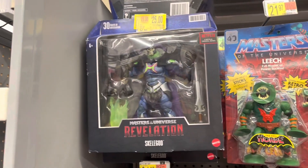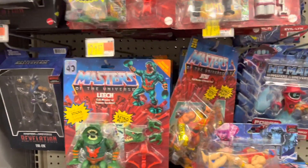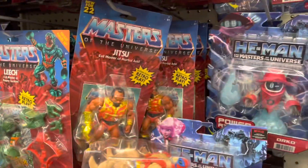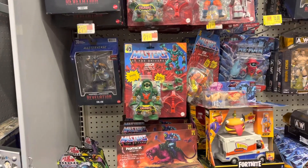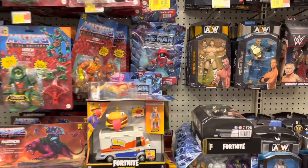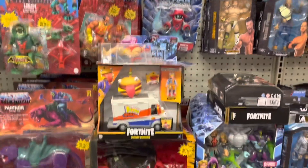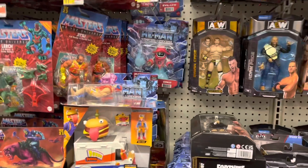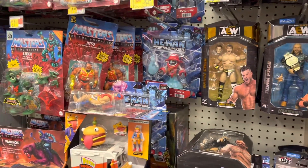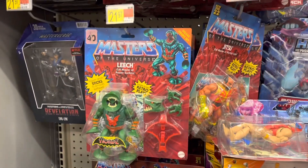And we got Masters of the Universe. Got a Skele-God, Evil-Lyn, Leech, Snout Spout, Jitsu. There have been some rumors flying around about Masters of the Universe going away in April. Some YouTubers are saying it's happening, others are saying it's absolutely not. Which side of the argument do you come down on? I personally don't think it's going anywhere — there's too much stuff they've already announced that's coming that hasn't come out yet. But what do you think?